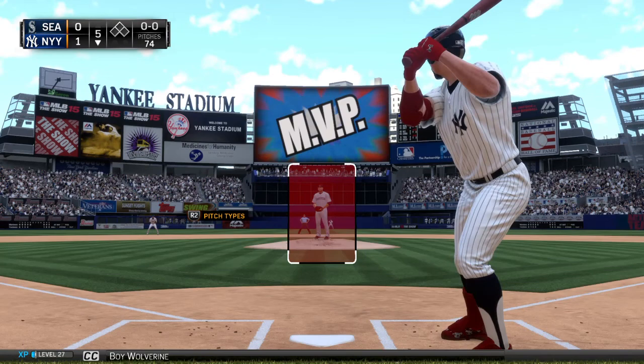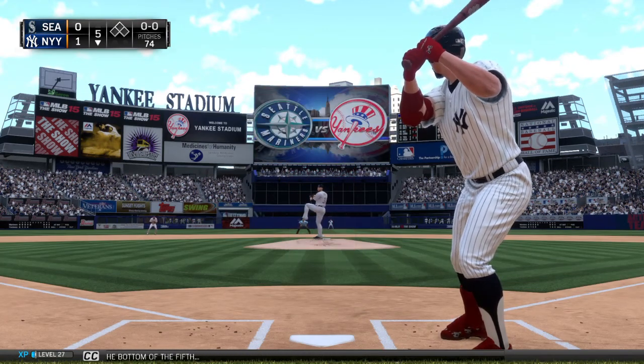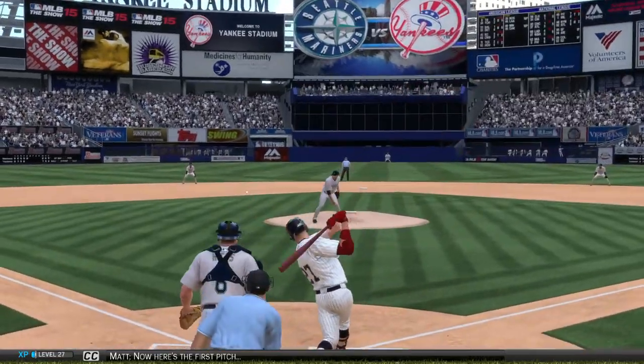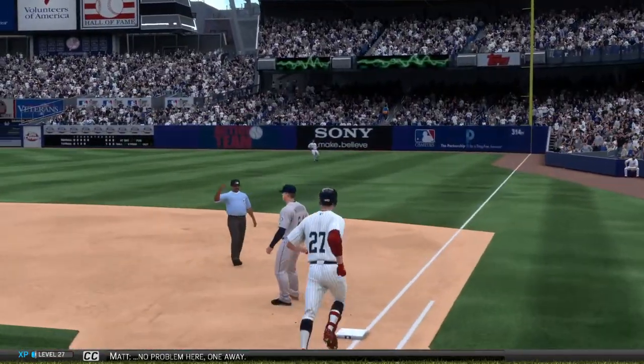Pretty Boy Wolverine will stand in to lead things off in the bottom of the fifth. Here's the first pitch — swing and a ball hit hard on the ground to short. No problem here. One away.